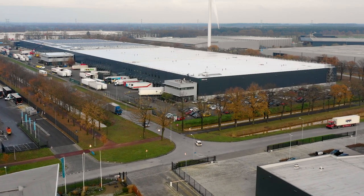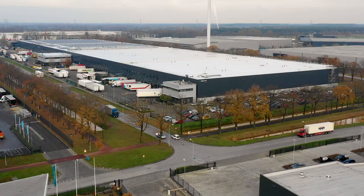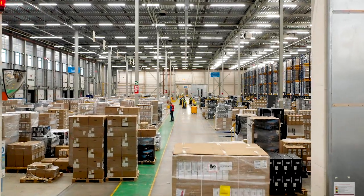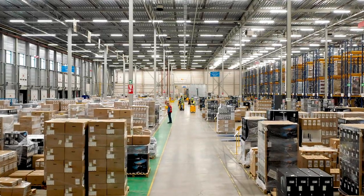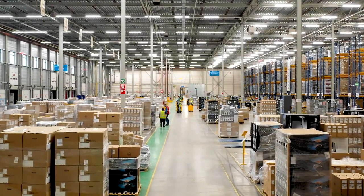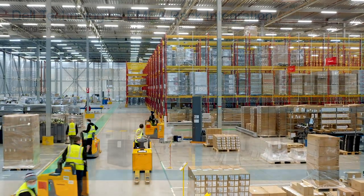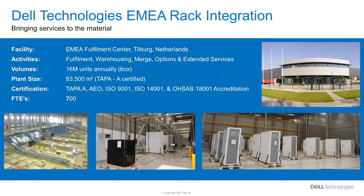Welcome to the Dell Technologies Configuration Center in the Netherlands. This is one of 14 global configuration centers that enable us to manage the personalization and distribution of our products around the world. This location maintains the highest levels of ISO 9001 and ISO 14001 certifications, as well as the globally recognized TAPA-A security certification, health and safety OHSAS and AEO status.